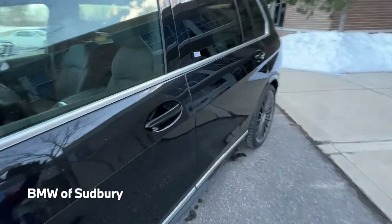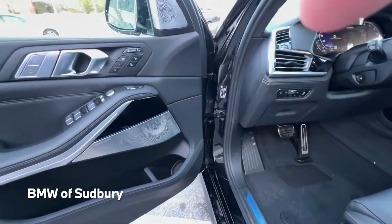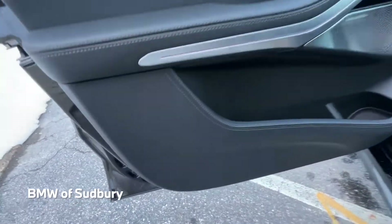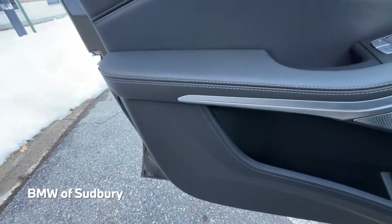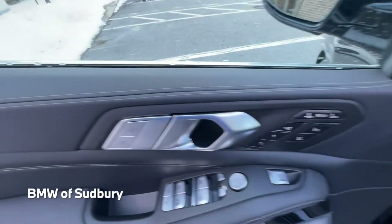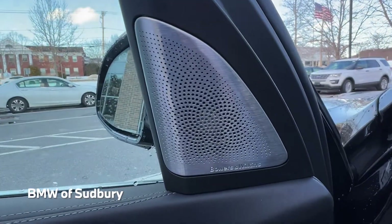So let's take a look at the interior. This XB7 has our black full merino leather. The full leather option gives you leather in the lower portions of the doors — as you can see the stitching — and also the full leather dash, so you get the top parts of the doors as well. This one also has the Bowers and Wilkins diamond surround sound system.